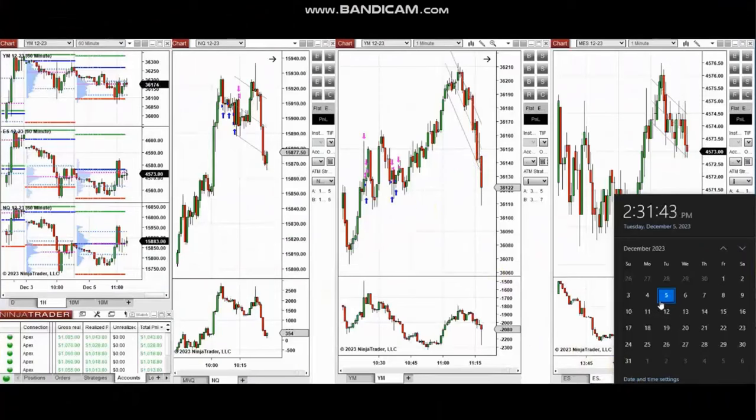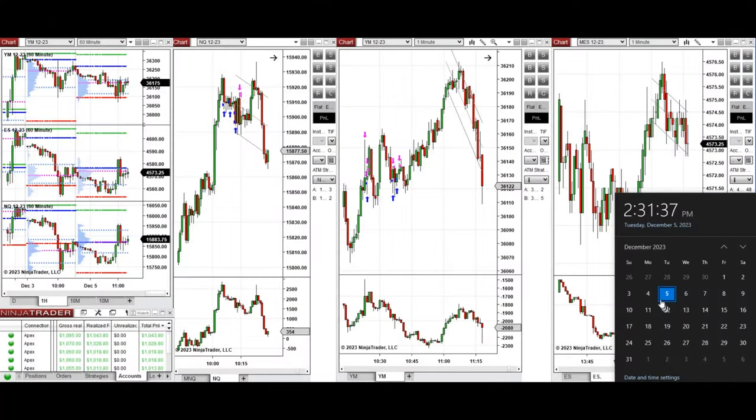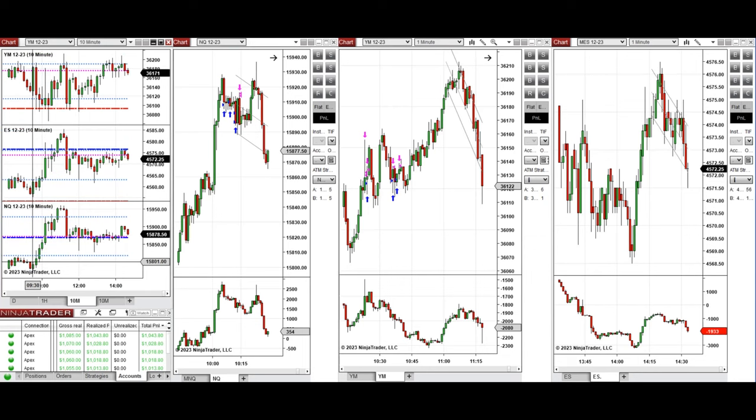The next few trades are those that I have taken during the New York market session. The video with detailed explanation was sent to students yesterday, so I'm going to replay the video here. These trades were taken on Nasdaq and Dow Jones futures. Looking at the one-hour macro chart, the price started to go down during the globex session and reached close to the previous day's low, then buyers came back during the London session and moved the price higher.